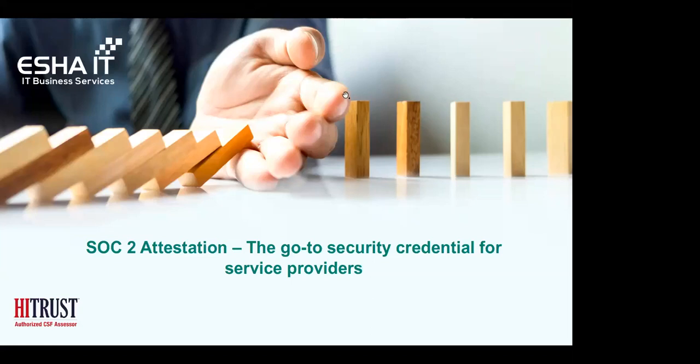Good morning, good afternoon, good evening everybody. I hope you're doing well today. Today we're going to be talking about SOC 2 as part of our continuing web series hosted by Isha IT. SOC 2 is becoming one of the fastest growing compliance standards adopted by service providers to highlight their commitment to security, privacy, and data management.